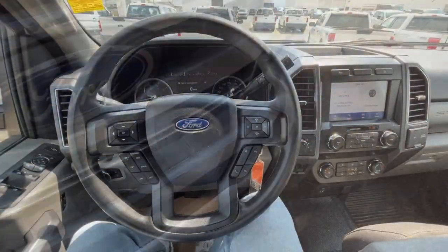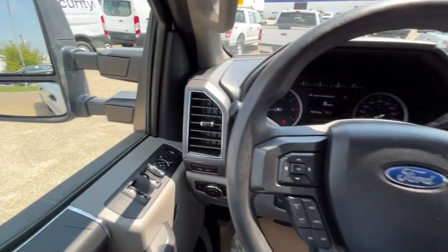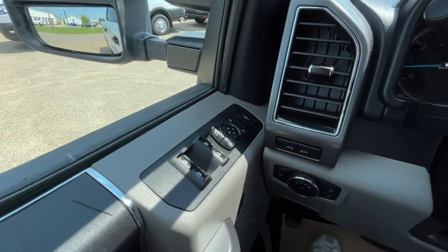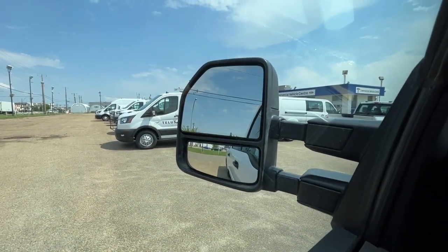Alright, let's take a look inside. Now sitting inside the F-250, I'll run through some of the features that this truck has. On the left-hand side, we've got our power windows and our heated power adjustable trailer tow mirrors. The mirrors are power folding,